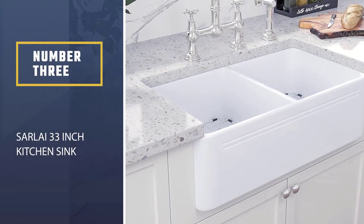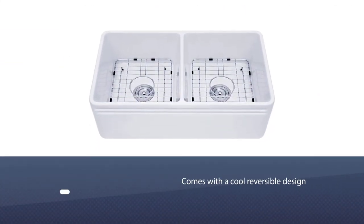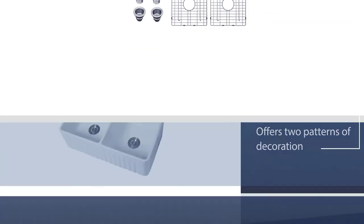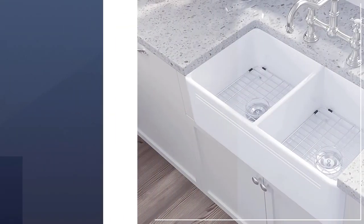Number three: Sarlai 33-inch kitchen sink. The Sarlai farm sink comes with a cool reversible design that offers two patterns of decoration for your desired look. It features a conventional scroll side on one side and a unique decorative pleats design on the other side, so you can install it based on your style preference.